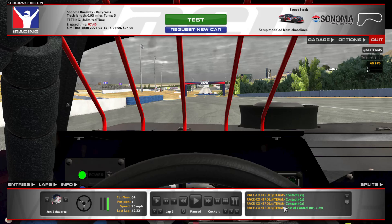Hey guys, here we are at the Sonoma Rallycross course in the dirt street stock, and I'm going to show you my fastest lap and then something really weird about the track. So first, here's my onboard lap.